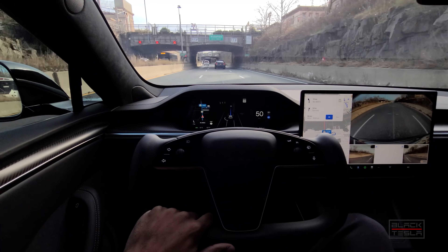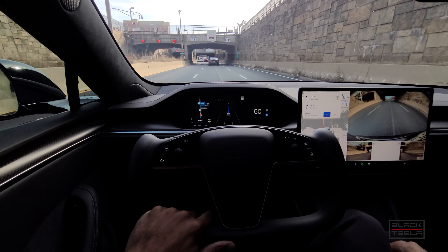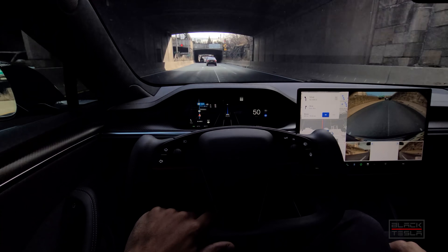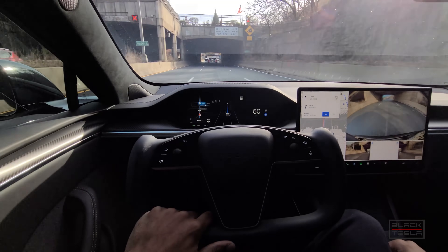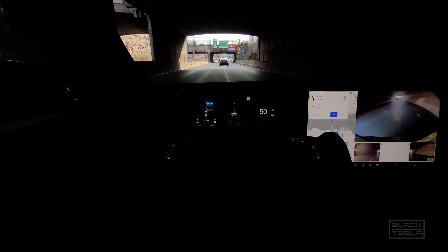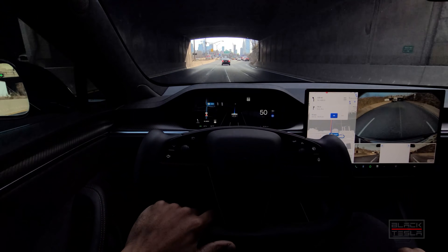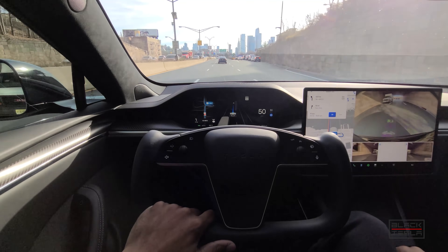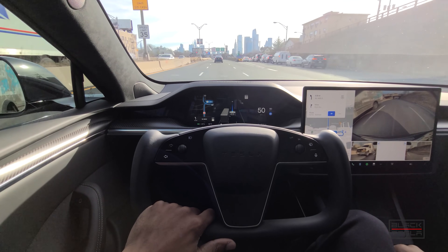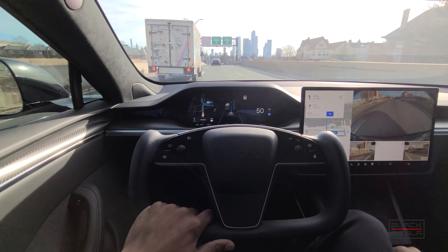We're going to see today if 10.6.1 fares better than 10.5 did getting into New York City. We have the Tesla Model S Plaid on chill profile for autopilot and Full Self-Driving. We're driving the speed limit for the most part and we're going to go into the tunnel and make our way through some city streets to see how it fares.